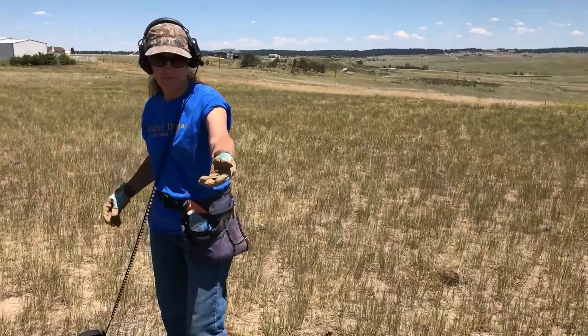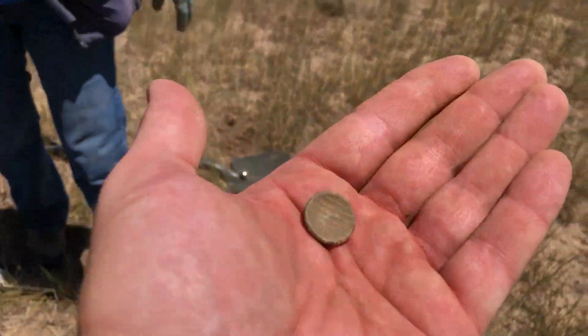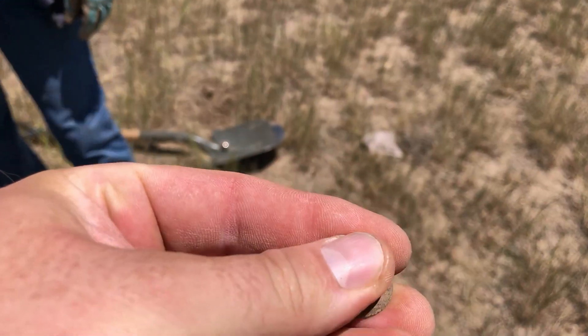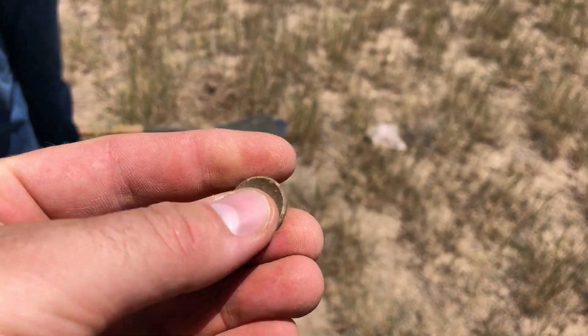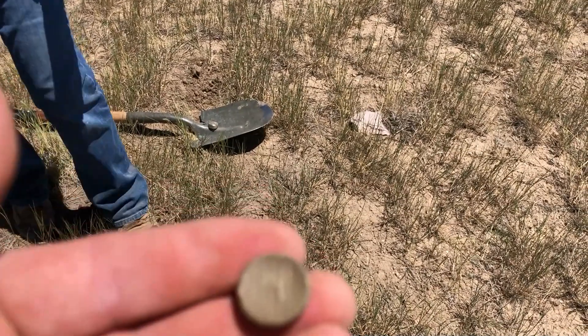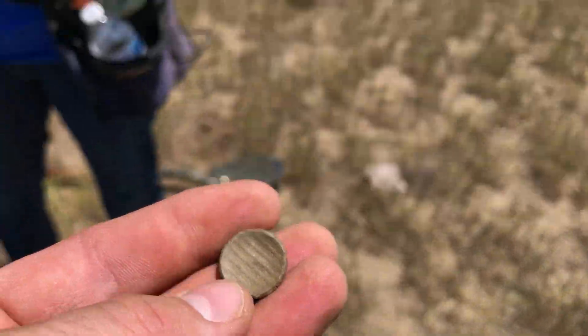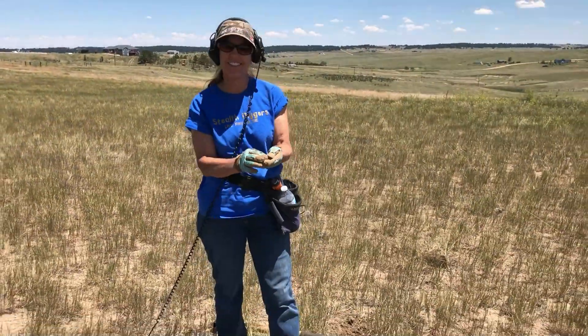What you got? That is really cool looking. Iron back. Came up like a .22 shell. Look at those lines on there — that's pretty cool. Nice old buttons are good. Nice old buttons. Congrats.